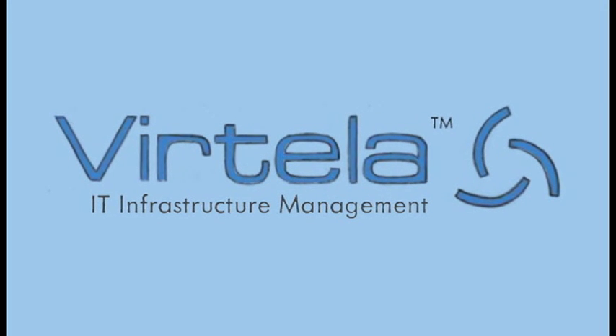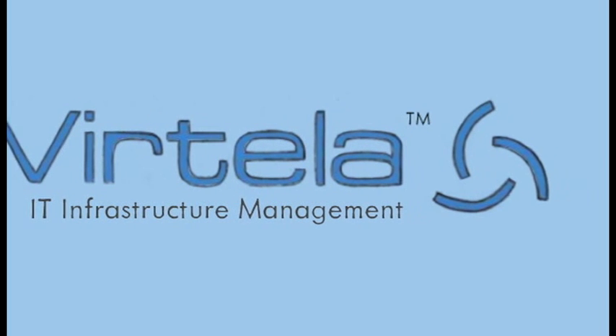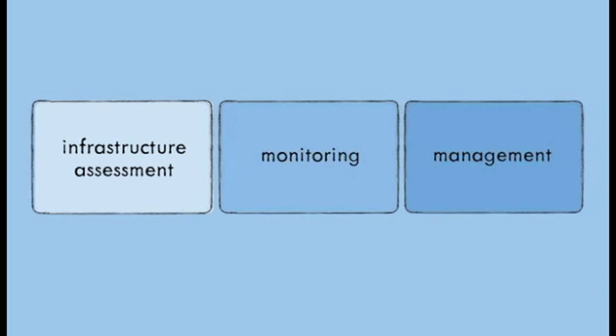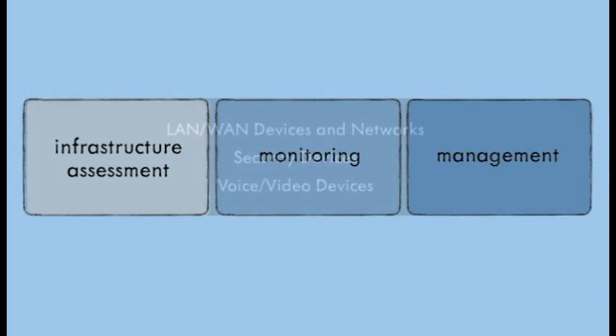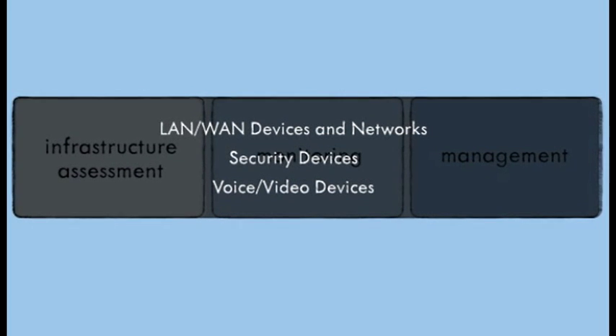Introducing IT Infrastructure Management Service from Vertella. Vertella becomes your single point of contact for the assessment, monitoring, and management of your IT infrastructure, including networks from any carrier and all related equipment — LAN-WAN, security and IP telephony, and video conferencing devices.